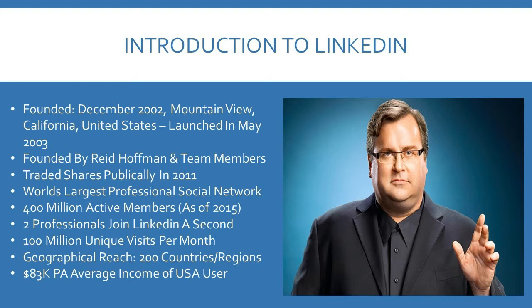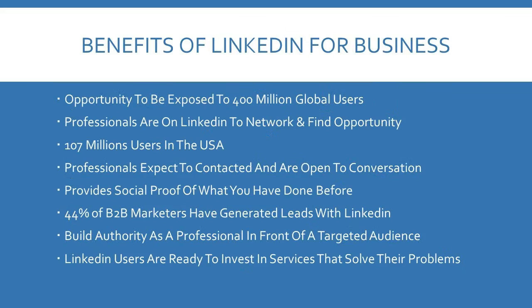LinkedIn was founded in December 2002 in California, United States, by Reid Hoffman and a number of team members. It began trading publicly in 2011. It's the world's largest professional social network, with over 400 million active users as of 2015. Two professionals a second join LinkedIn. It has 100 million unique visits per month, reaches over 200 countries, and the average user has an income of $83,000.